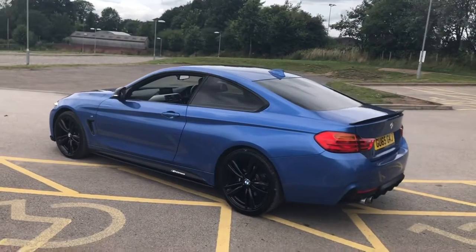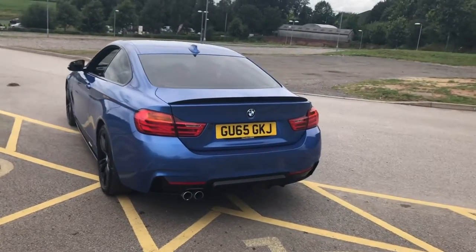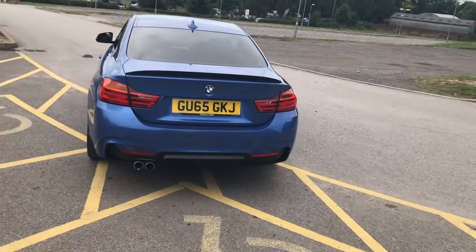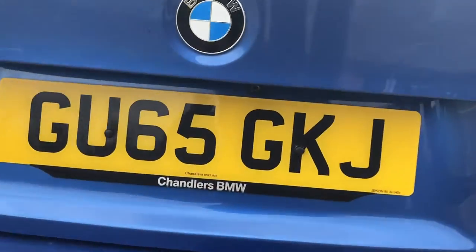Gloss black window surrounds, gloss black wing mirrors, rear diffuser, twin exit exhaust. All four alloys are completely unmarked and there's a black spoiler on the back. It's got a rear view camera and has covered just 41,000 miles.